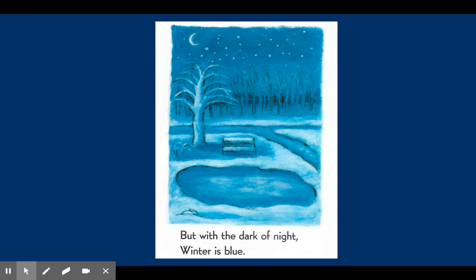Thank you for listening to the story, Winter Is Here. We learned different vocabulary words for winter: winter weather, winter animals, and winter clothes.